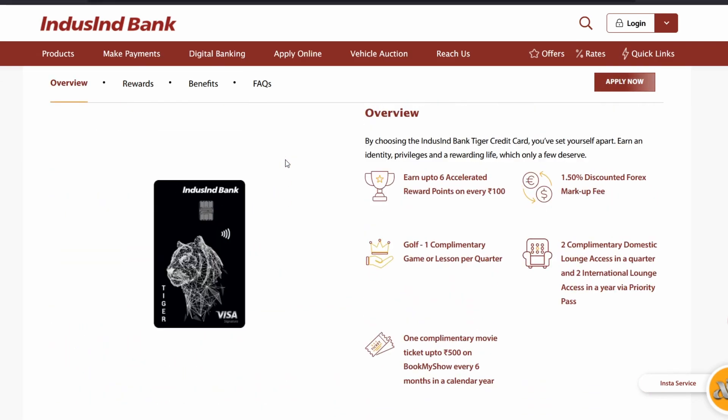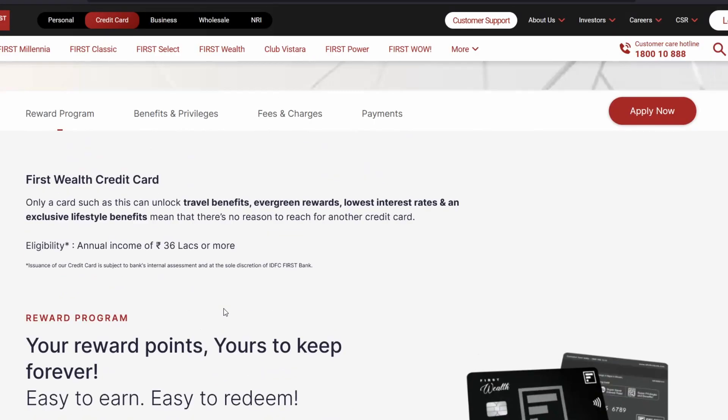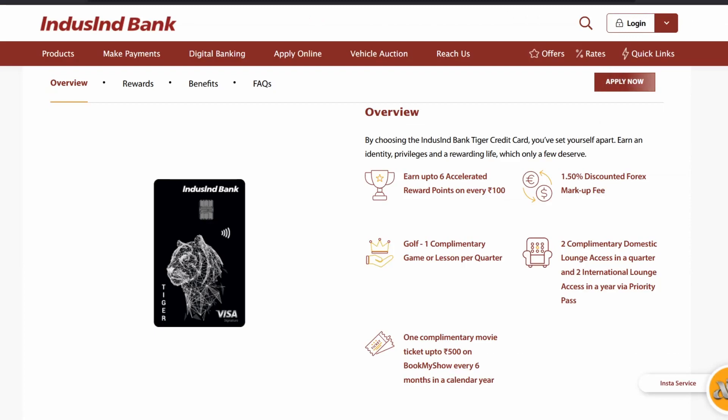Other than reward points, there are other benefits on the Tiger card. It offers discounted forex with a markup of 1.5% including GST. This is similar to the Wealth credit card which has a markup of 0.5% plus GST. So the Wealth card is better in that regard too.